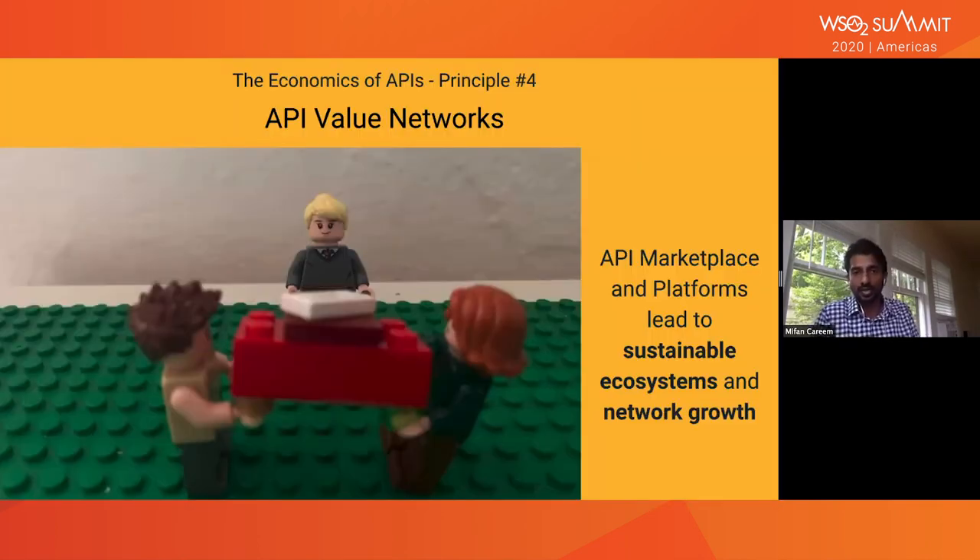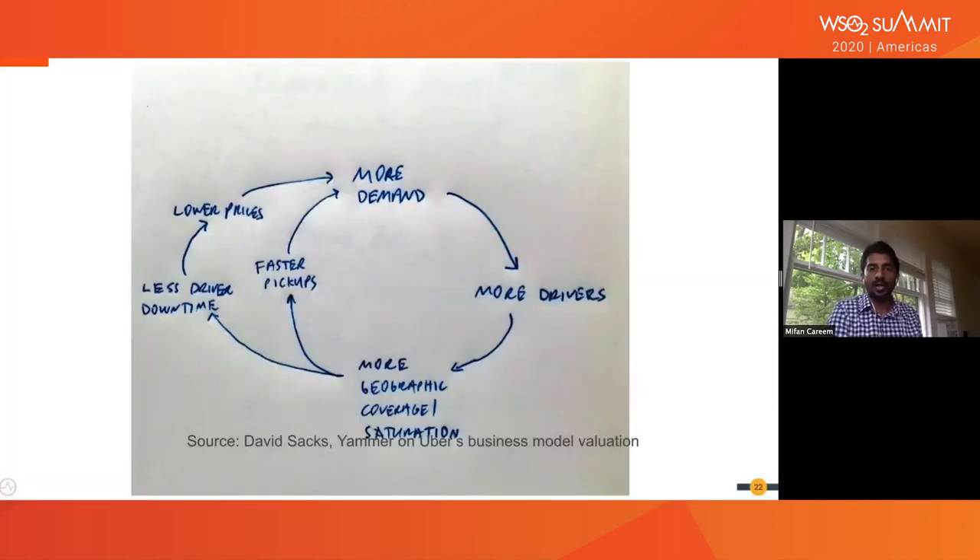Value chains don't end there. Principle number four is API value networks. This is really where API marketplaces and platforms lead to sustainable ecosystems and network growth. David Sachs' famous napkin diagram shows Uber's business model: more demand means more riders, which leads to more drivers, more coverage, faster pickup, less driver downtime, lower prices, and more riders — it's a circle. That's a platform business model, and it creates a sustainable business model with moats that brings in different kinds of players and enables network-level growth.